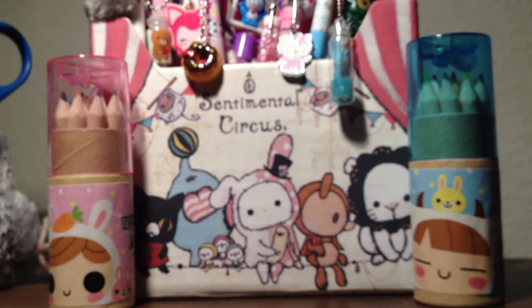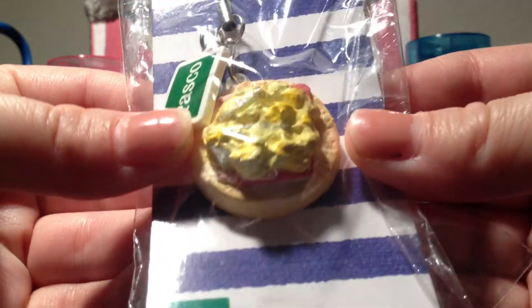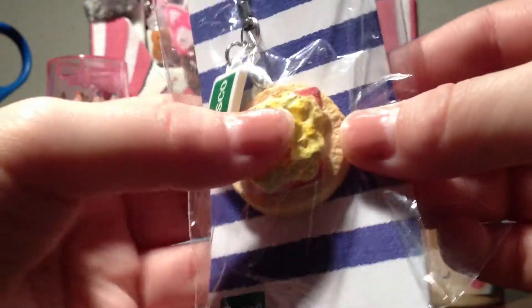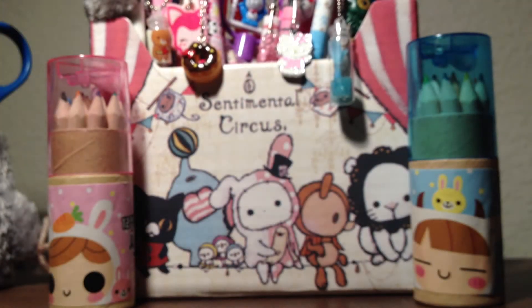Lastly, I purchased this Pasco English muffin, which I've never seen before but thought it was really cool looking and realistic-ish. It's like stress ball material but really cute.